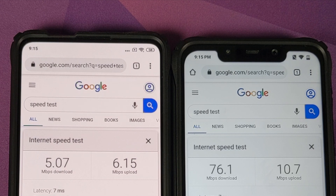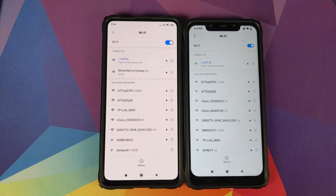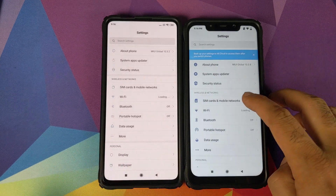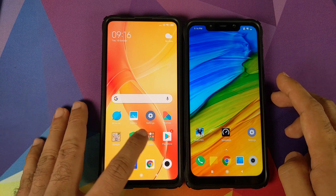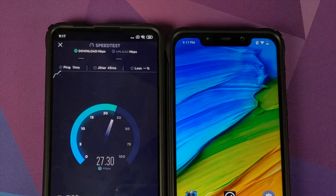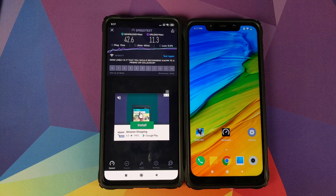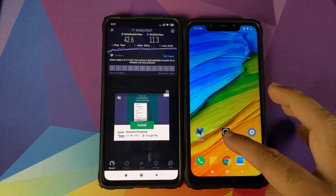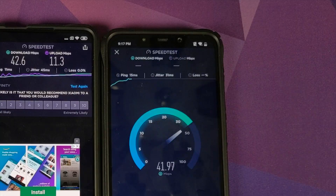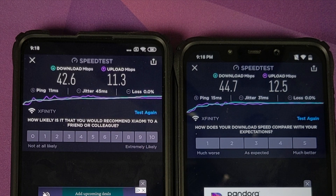What we can do next is try to connect both phones to the same 2.4 GHz Wi-Fi network and see if that makes any difference. You can see that we are now connected to the same 2.4 GHz Wi-Fi network. We'll go back into the Speed Test application on the Mi 9T Pro and run another test. Those are your numbers for a 2.4 GHz Wi-Fi network — they look pretty good to me. We'll try the same test on the Poco F1, and those are your numbers for the Xiaomi Poco F1 when connected to a 2.4 GHz Wi-Fi network.